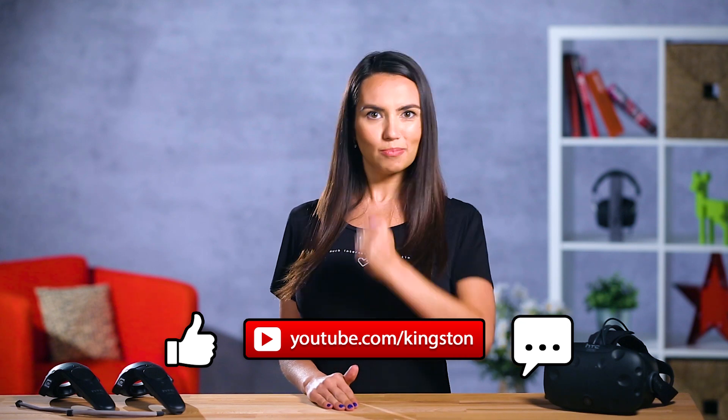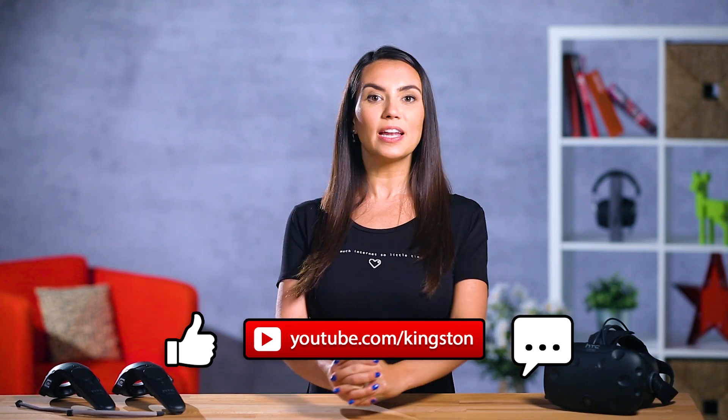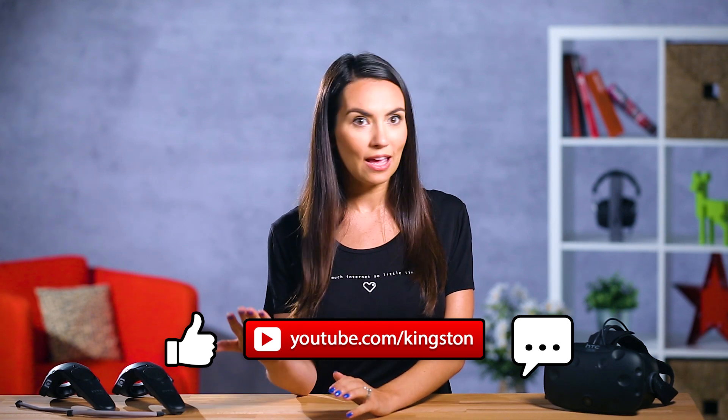Now go out and have some real fun in the virtual space. But before you do that, give this video the ol' thumbs up, will ya? Also check out some of our other great DIY videos. My name's Trisha Hershberger and I cannot wait to play WoW in VR — my life will be over.